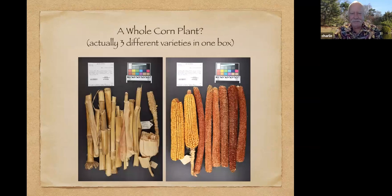We have two boxes that contain basically whole corn plants. This particular box has three different varieties of corn. On the right you can see some very long ears, which are similar to the Jala corn — J-A-L-A — that is grown in Mexico and has some of the longest ears of corn in the world.